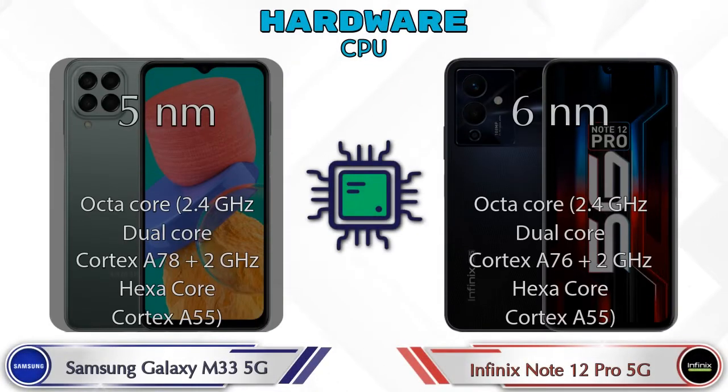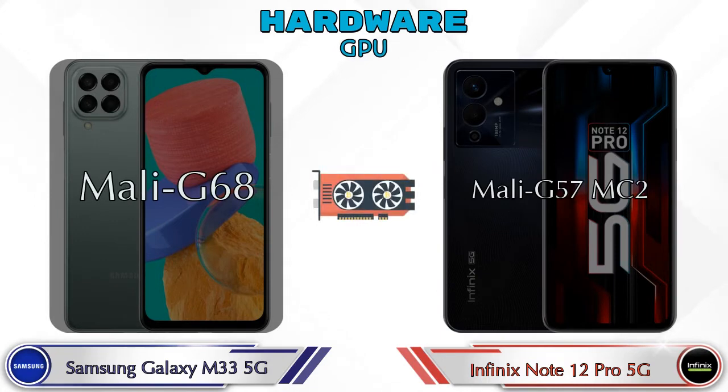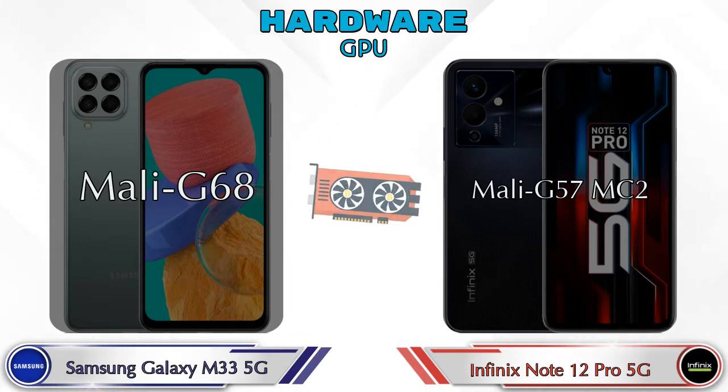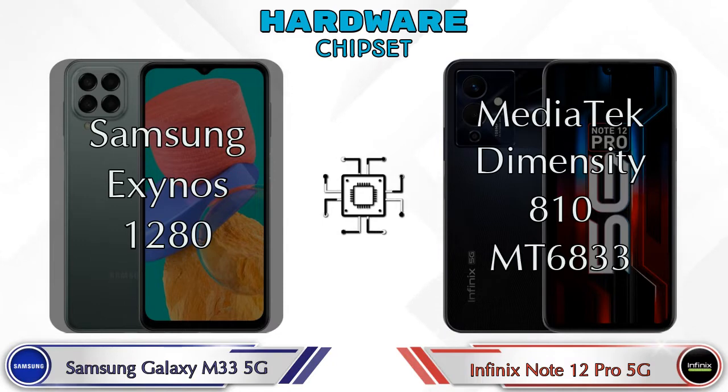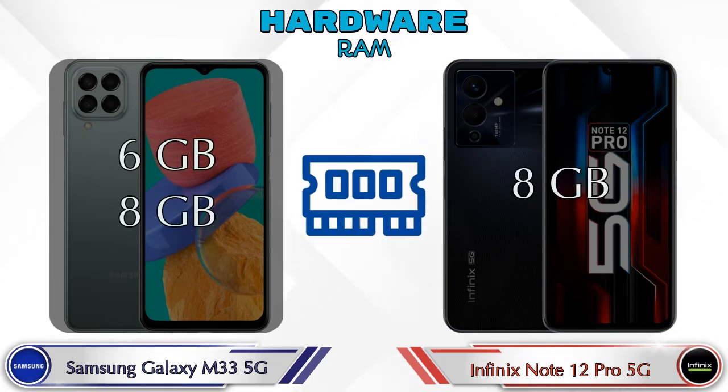First of all, let's see the details about the CPU. If we talk about GPU, then Galaxy M33 5G has Mali-G68 and Note 12 Pro 5G has Mali-G57 MC2. Talking about chipset, Samsung Exynos 1280 is available in Galaxy M33 5G and MediaTek Dimensity T810 MT6833 is available in Note 12 Pro 5G.